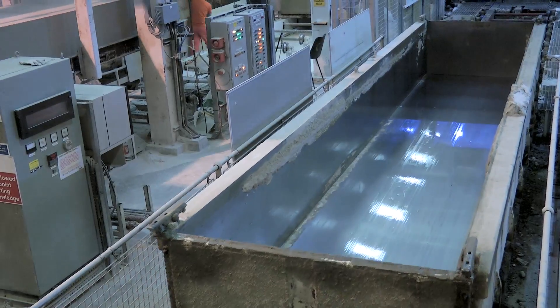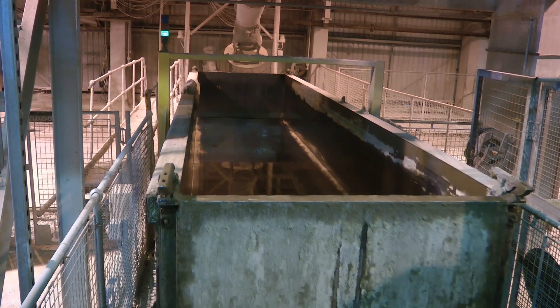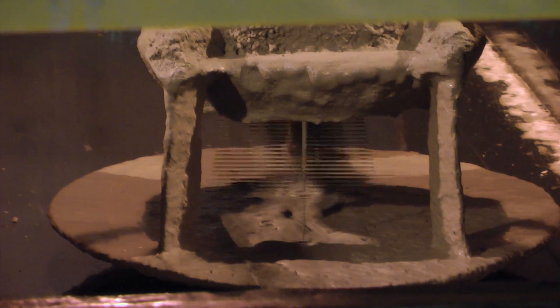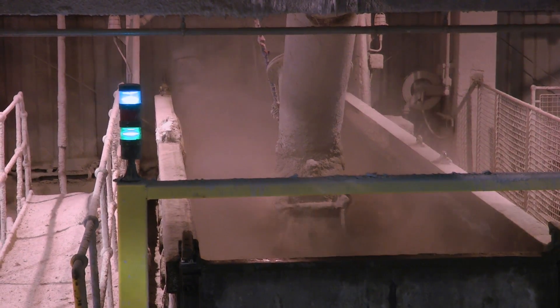Each mould is 7 metres long, 1.5 metres wide, and 0.7 metres tall, and can contain from 5,000 to 7,000 litres of slurry depending on the block type being produced. Just as in the baking of a cake, the cleaning and oiling will help prevent the next batch of slurry sticking to the mould as it cures.